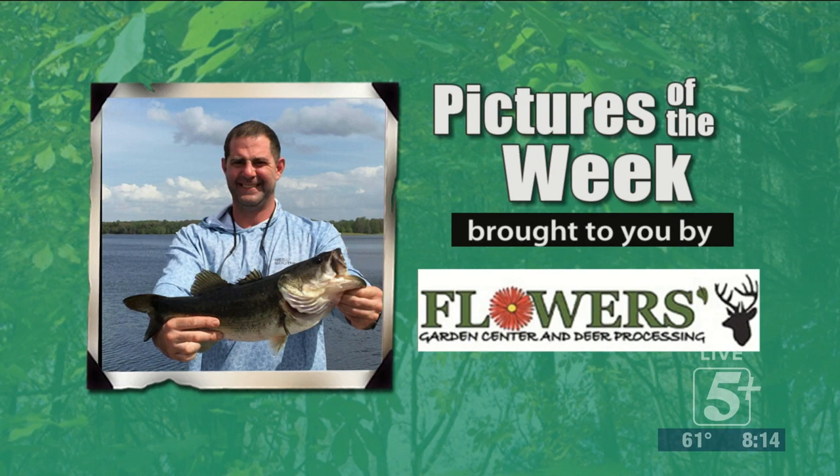Our first picture here is John Fisher with a nice bass that he caught at Lake Kissimmee on a recent trip. Congratulations to him on that fish — very pretty fish there.